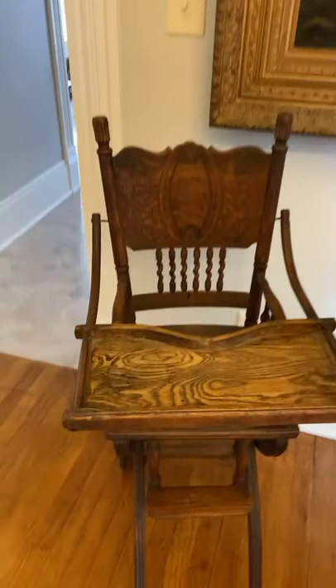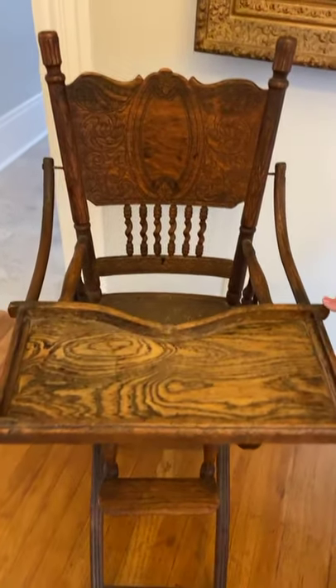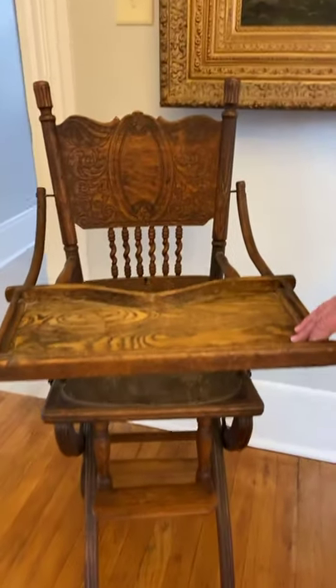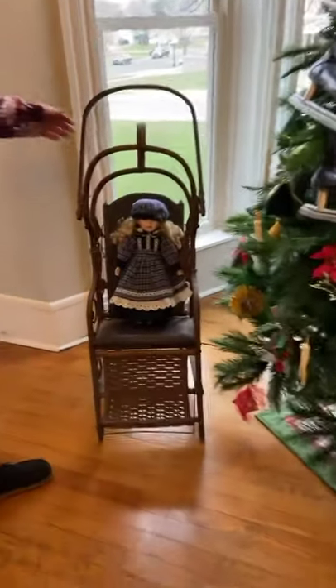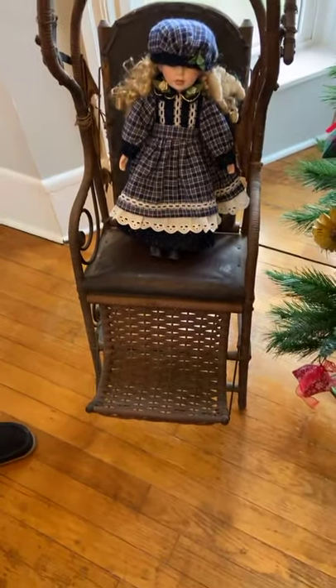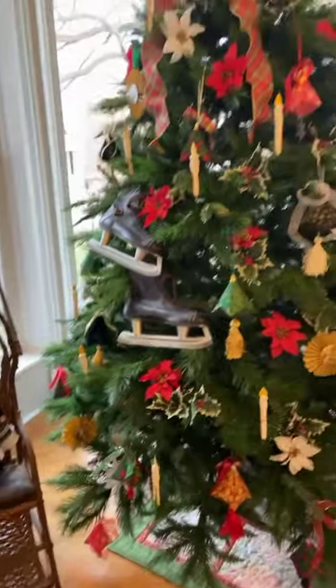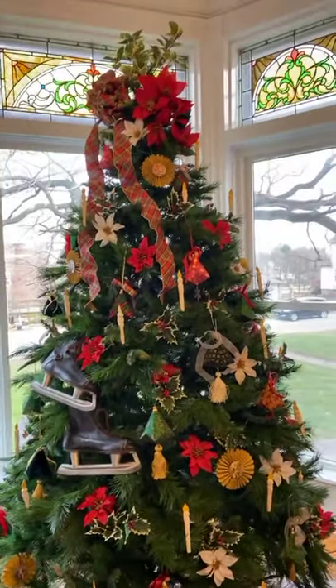This high chair is a piece from the collection of Charlotte Crumbaw. It is of the Victorian era. It's a lovely piece, as is the stroller. Because of the tree, we've termed this the children's tree.